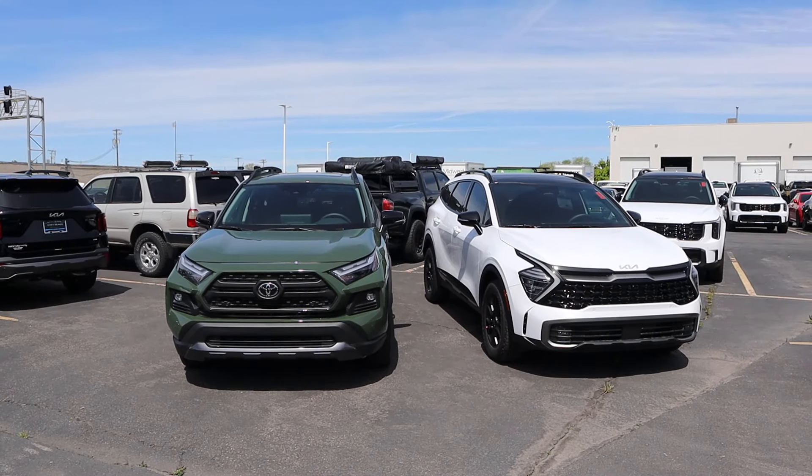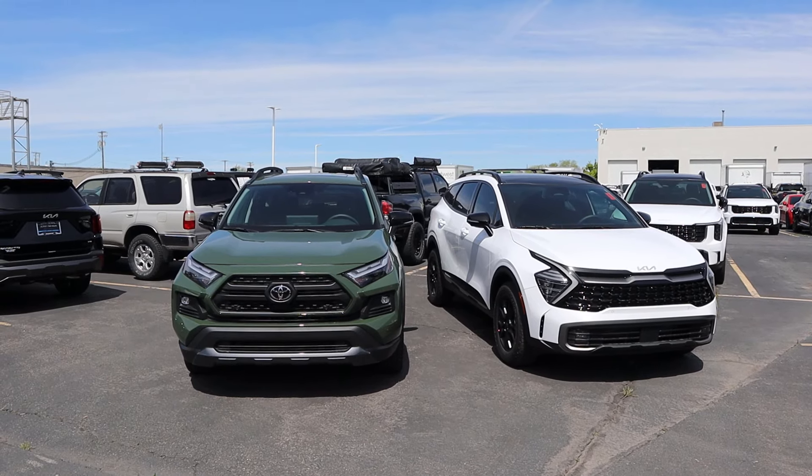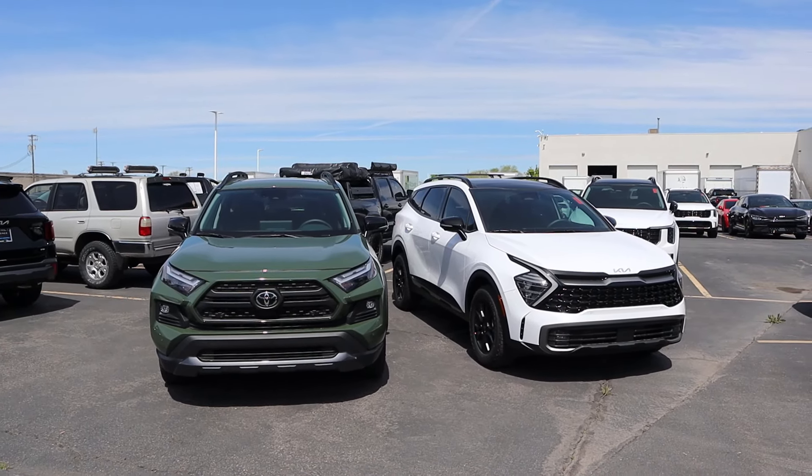Hey everyone, it's Ben Hardy here and today I'm going to be comparing the Toyota RAV4 TRD Off-Road to the Kia Sportage with the X-Pro package. Before we get into this video, I want to give a huge shout out and thank you to Jerry Sander Kia here in Salt Lake for giving me some time with the Sportage. I'll include a link to their website and my car buying guide in the description down below.